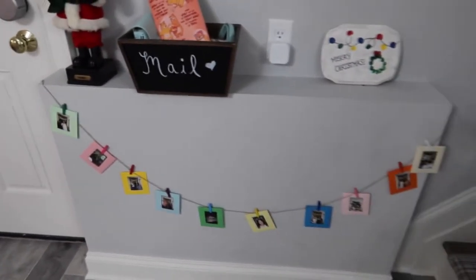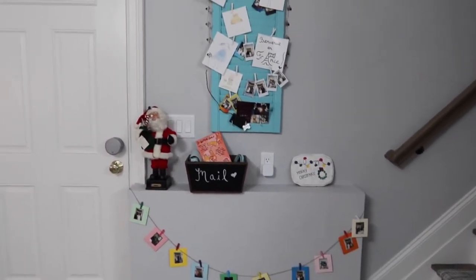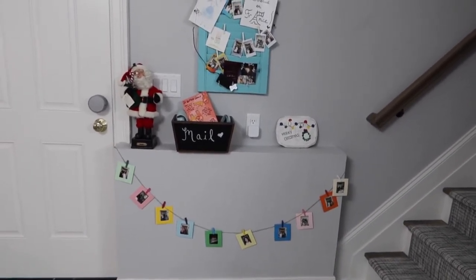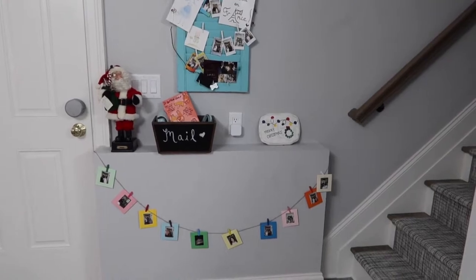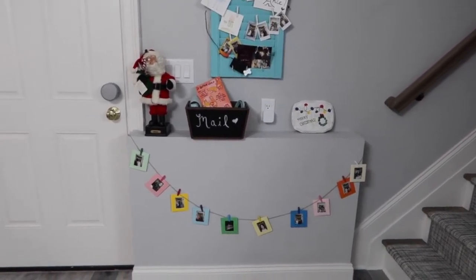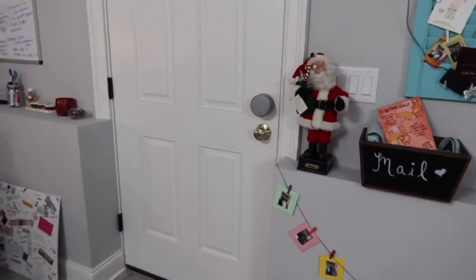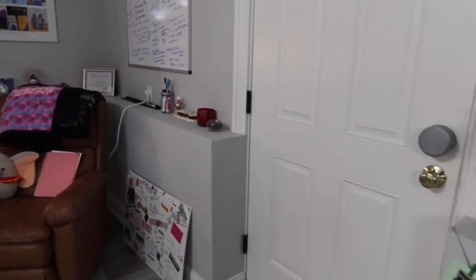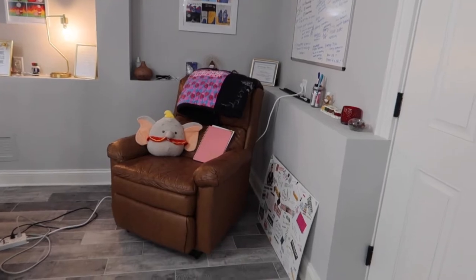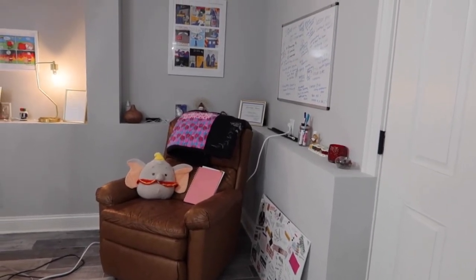Off to the side, I have some pictures of Vinco students and coaches, where I tossed my mail, and a little Christmas decoration from my friend's daughter. That Santa over there was my grandpa's. Coming around, we have a door to the outside, and this is my little cozy corner. I like that chair — it's super comfortable. One of my many dry erase boards.